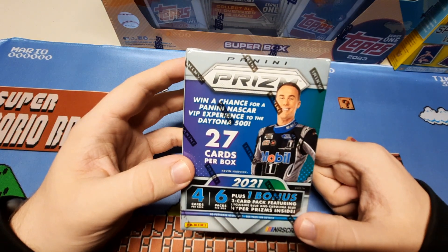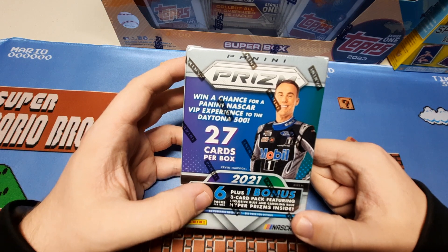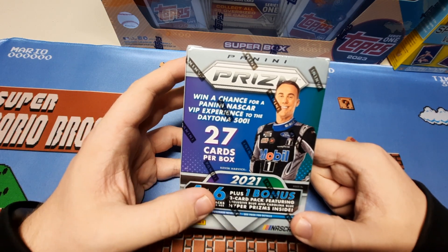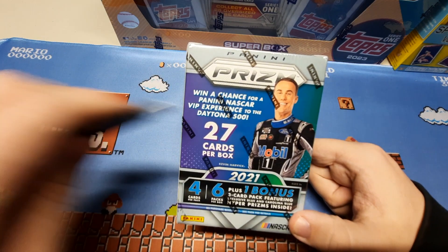Welcome back to Dessel Duck Cards. Today we have 2021 Panini Prism Racing — six packs per box, four cards a pack. We're looking for exclusive blue and Carolina blue Hyper Prisms inside. Let's rip it.